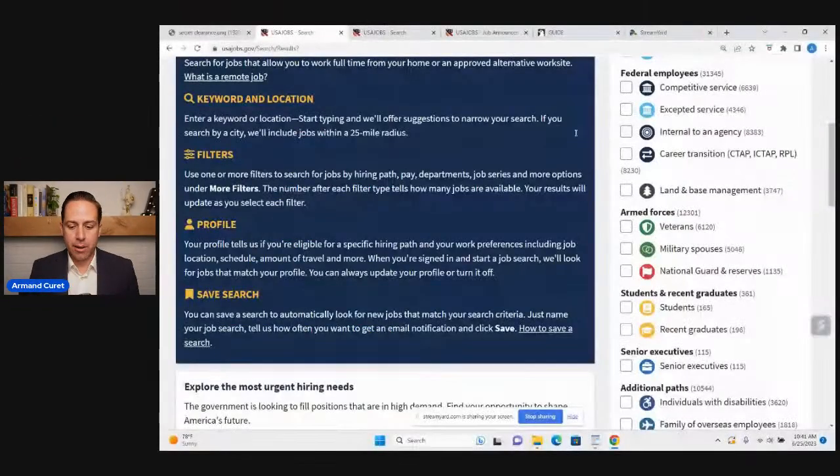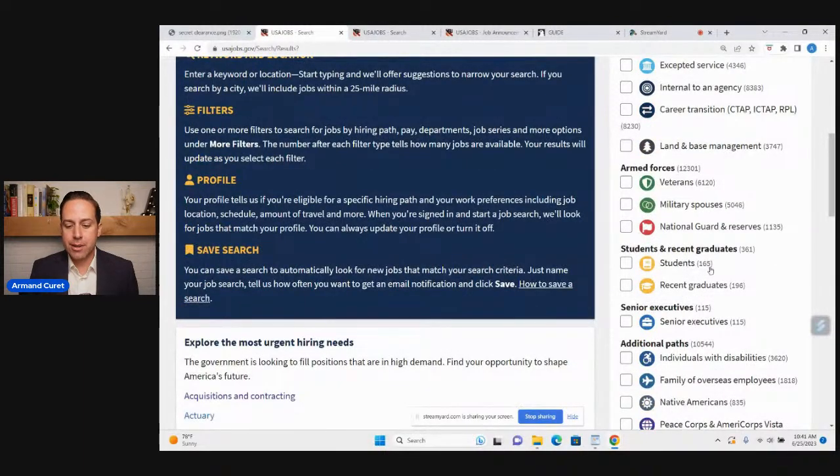A question from BriannaBellaAmy6176: advice for college graduates seeking a career in government. I would encourage anyone who's a current student or recent graduate to look at the recent student pathway and student pathway on USAjobs.gov. Right now there are 165 positions open for students and 196 for recent student graduates nationwide. If you're a current student, these are mostly internship opportunities — a little more than half are paid. Recent student graduate positions are all paid, typically from GS-6 to GS-11.